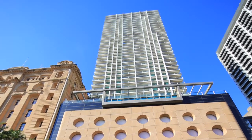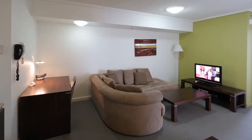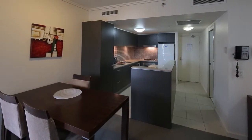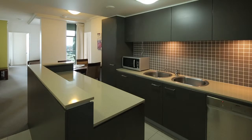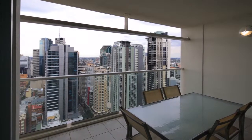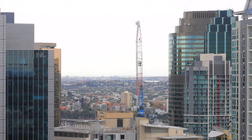This brilliant property is up for sale for the first time in seven years, and the owner needs a result. Apartment 3505 is positioned on the 35th floor in one of the most desired buildings in the CBD — Casino Towers, the cream of the crop.